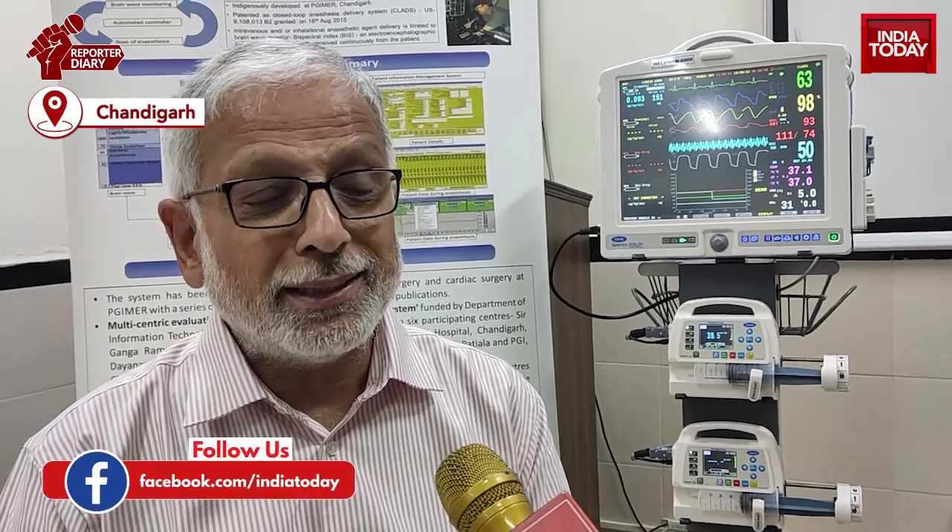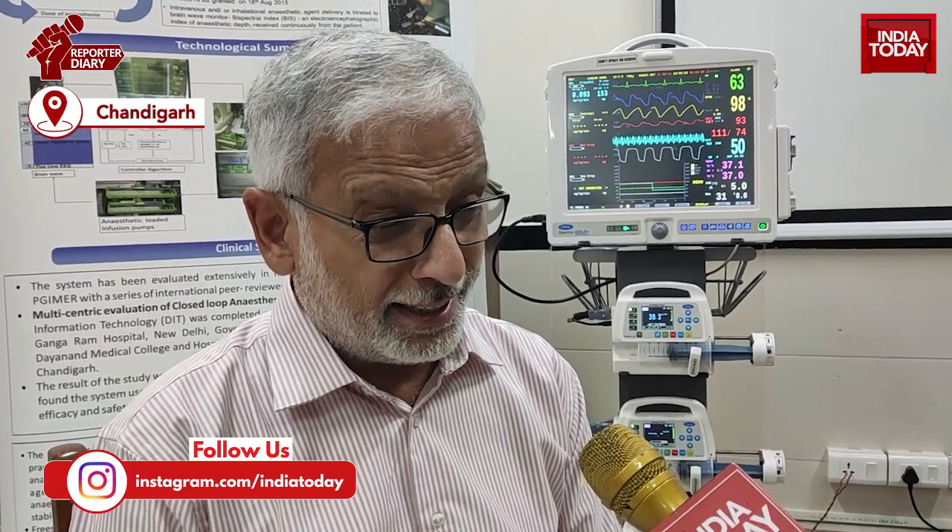Another feature is that if the blood pressure goes down because of the effect of these drugs on the patients — especially in critically ill cardiac failure patients and hepatic failure patients — it will automatically increase the blood pressure by adding vasopressor drugs like noradrenaline, dopamine, and dobutamine, so that the patient's other organs do not suffer because of lowering of the blood pressure.